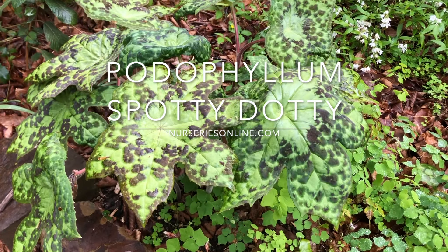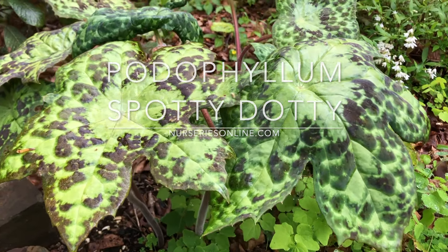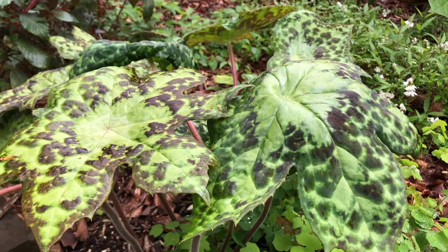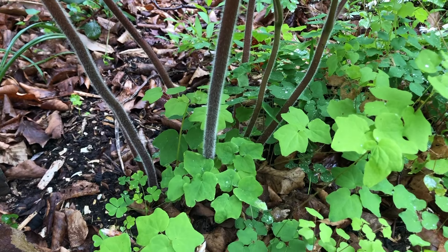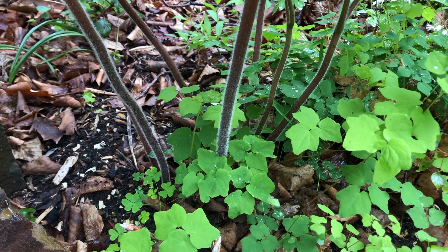This is a plant that grows well in a shaded position in a humus-rich soil. The leaves emerge mid-spring and will last well through summer, as long as it receives shade and good moisture.